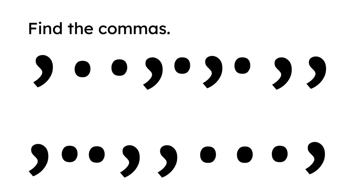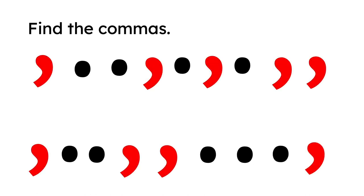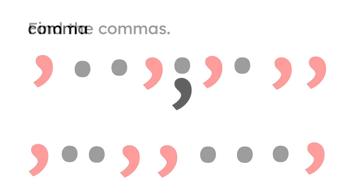Can you find all the commas? If you like, you can pause the video. Here are the commas — did you find them all? Now we know what a comma looks like. How do we use it?